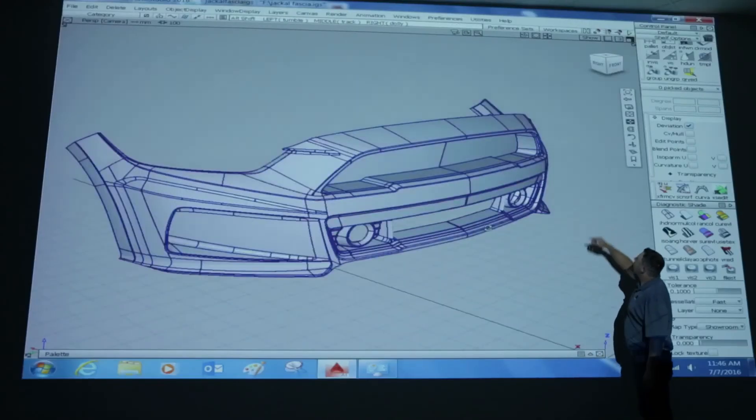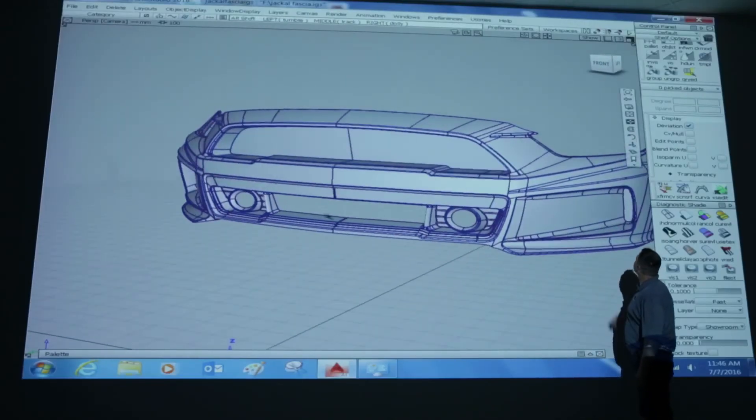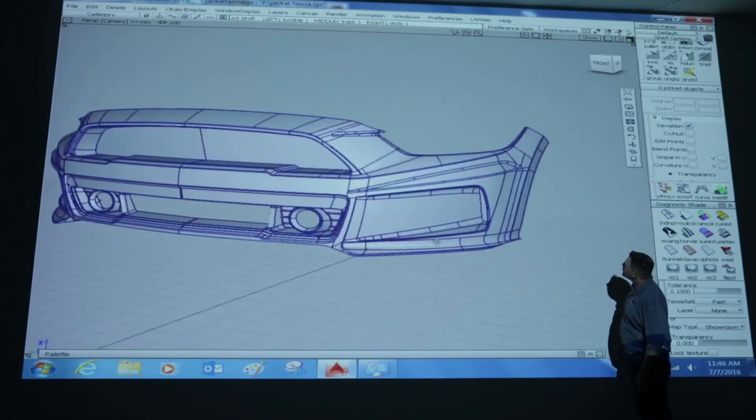Mark and I are trying to create a small, nimble team that can react quickly to whatever the customer's needs can be. Can we do it faster? That's our goal. Can we do it just as well or better? That's our goal. Our primary goal is to give the designers what they have as a vision and make it a reality.